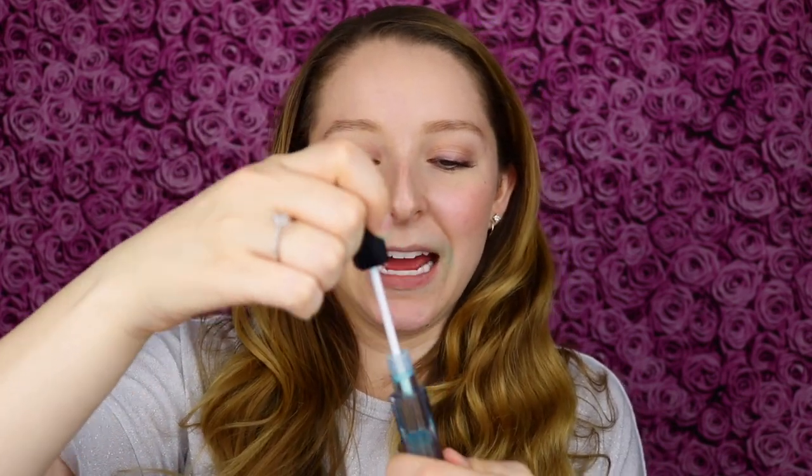Oh my gosh, it's almost all completely gone. I wish I had cleaned off the applicator before putting the blue back into the tube, because now I'm picking up more blue color when I use the oil. I'm calling it oil because that really is like the texture it has — it just feels like a thin oil. But it really is working great.